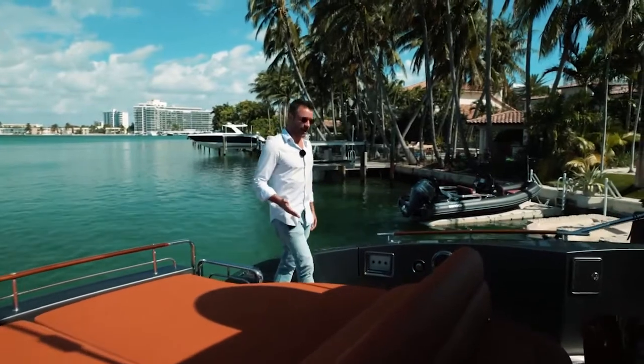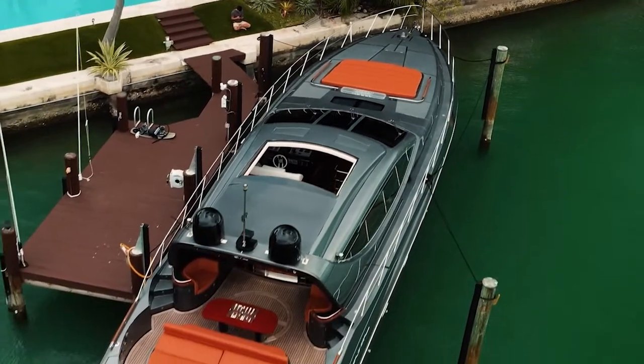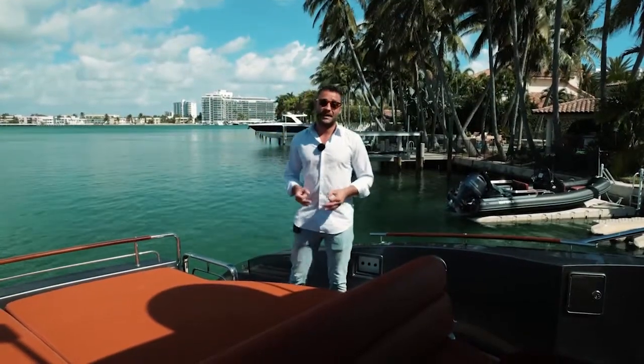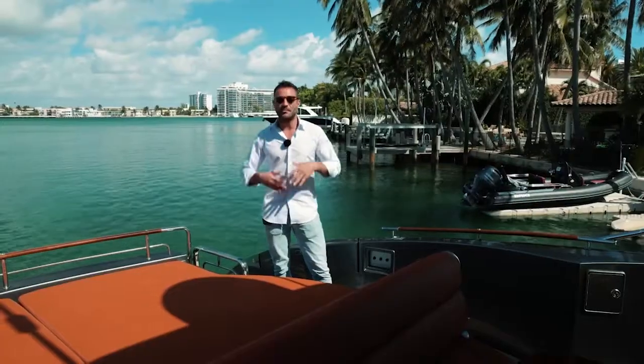Now that we're on board, I want to talk about what it means to be a Riva owner. Consider Riva as one of the oldest shipyards still in production today. They are well known throughout the world and highly respected as one of the best yacht builders. When you become a Riva owner, you become part of a club.